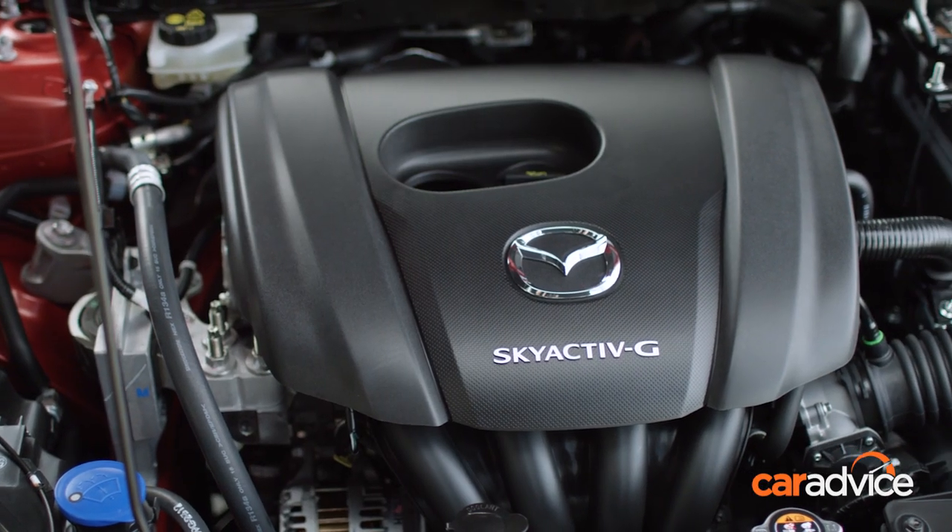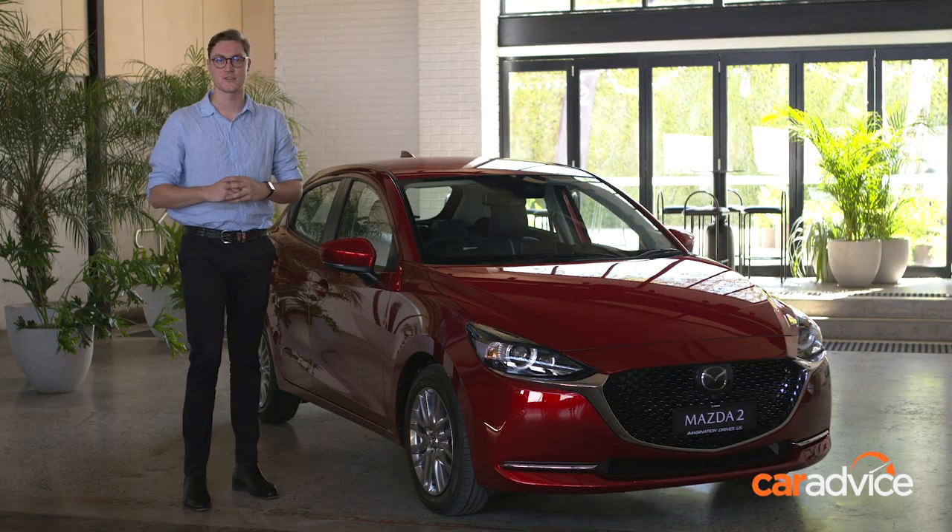There's also a little bit more power from the engine. It's got 3 kilowatts and 5 newton metres more, so it won't set the world on fire, but improvement is improvement.